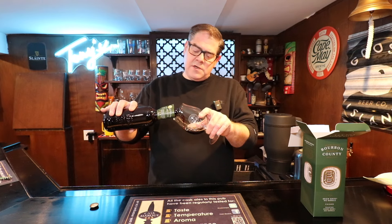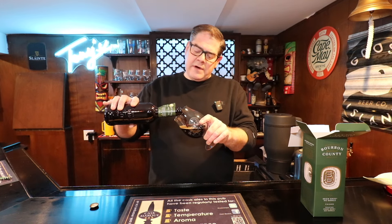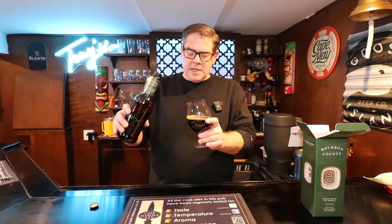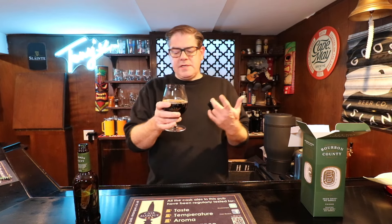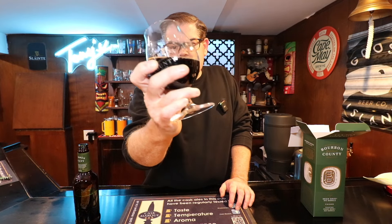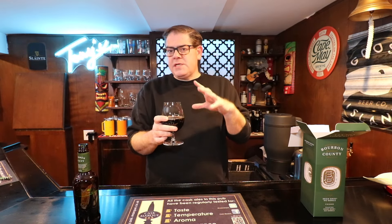It pours a very, very dark brown, a little red around the edges — sort of like a cherry-ish color — a little more carbonation than I'm used to seeing in Bourbon County this year. Not much head, definitely some legs. There's an oaky aroma filling the bar at this point, which is very nice. There's definitely more carbonation than usual.